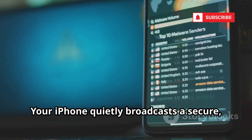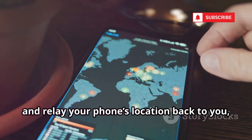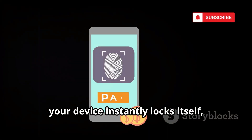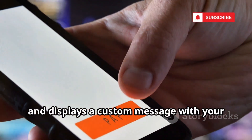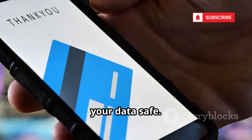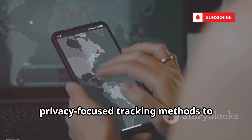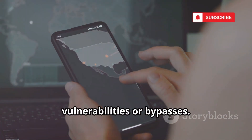Your iPhone quietly broadcasts a secure, encrypted Bluetooth signal. Nearby Apple devices detect this signal and relay your phone's location back to you, all while keeping your identity and data completely anonymous and protected from prying eyes. If you activate Lost Mode, your device instantly locks itself, disables Apple Pay to prevent unauthorized purchases, and displays a custom message with your contact information. This sophisticated system has drawn the attention of ethical hackers and cybersecurity experts who study its decentralized, privacy-focused tracking methods to understand how Apple balances user safety with privacy, and to test for any potential vulnerabilities or bypasses.